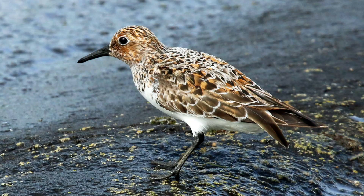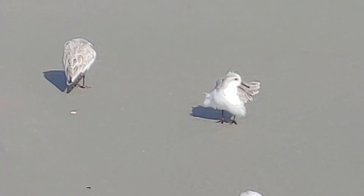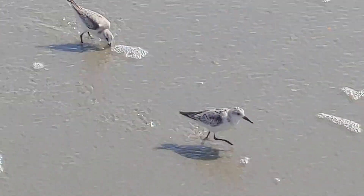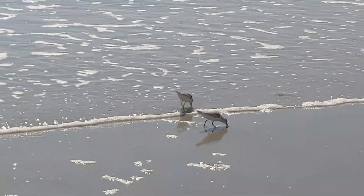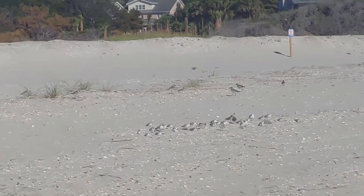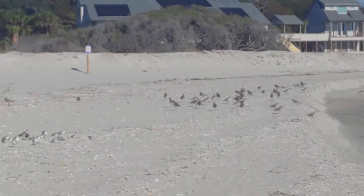Migrating sanderlings actually have a breeding plumage with more color — richer tones of reds and browns. The winter plumage you mostly see on beaches is more grayish, a silvery kind of gray on top, with always a very white chest and underside. Sanderlings are really fun, active little birds to watch. At the end of the day they take a rest too — I found this group of sanderlings hanging out here along with some willets, which is a larger sandpiper-like bird.